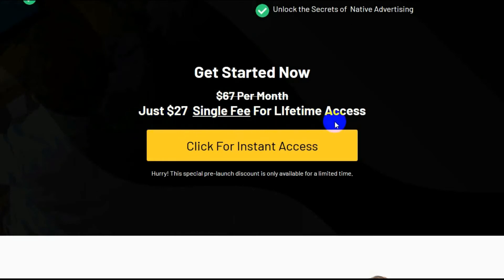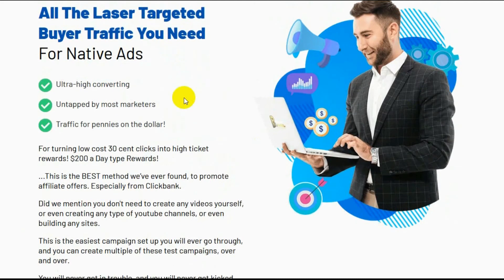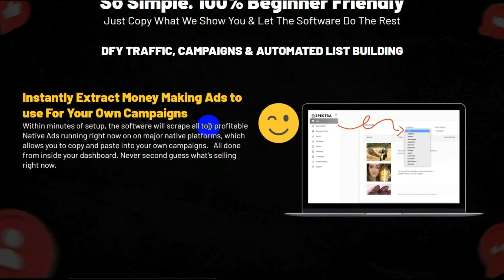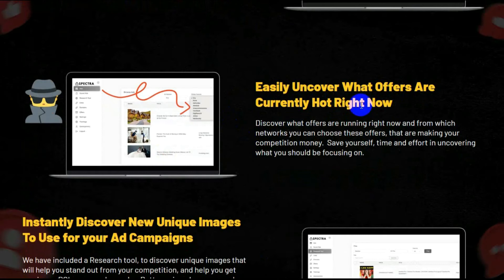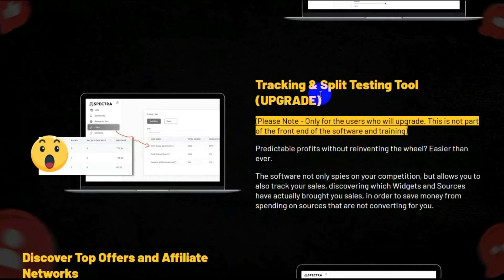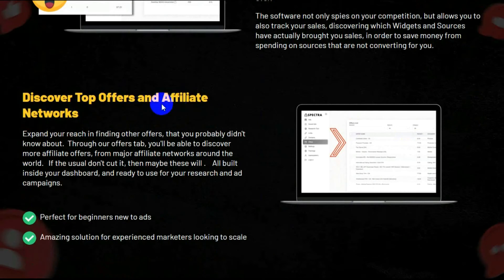Just $27 single fee for lifetime access. All the laser-targeted buyer traffic you need for native ads. So simple. 100% beginner friendly. Just copy what we show you and let the software do the rest. DFY traffic campaigns and automated list building. Instantly extract money-making ads to use for your own campaigns. Easily uncover what offers are currently hot right now. Instantly discover new unique images to use for your ad campaigns. Tracking and split testing tool — upgrade. Please note only the users who upgrade get this; it is not part of the front end of the software and training. Discover top offers and affiliate networks.